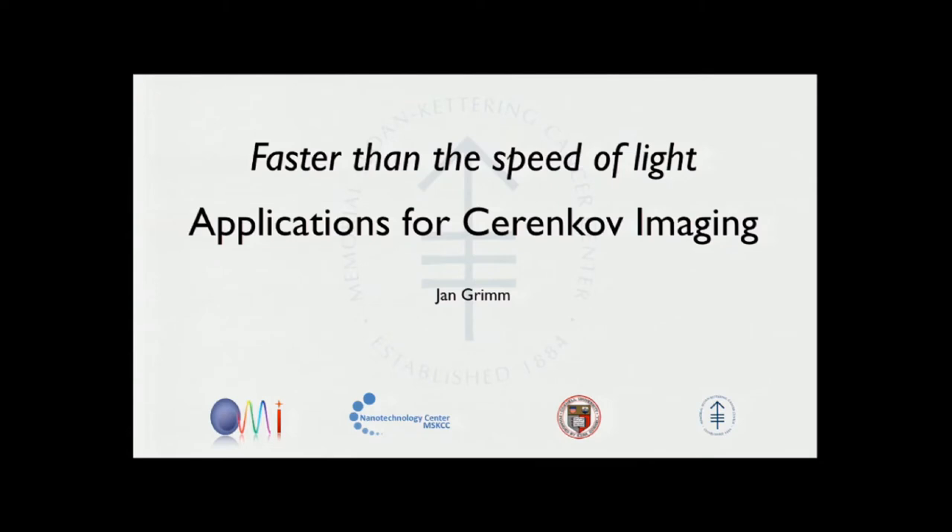My talk is basically giving you an overview of what Cherenkov actually is, because many of you may not be that familiar with it, and at the end there are only a few data from my lab. The co-speakers will talk about their work and get you a little bit more into different applications.